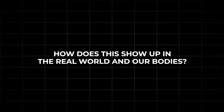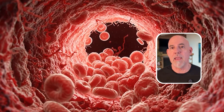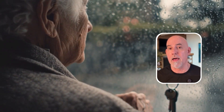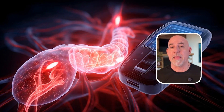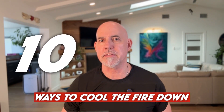How does this show up in the real world, in our bodies? Well, in your arteries, inflammation builds plaque. In your brain, it fuels memory loss and cognitive decline. In your joints, it makes them achy and stiff. In your pancreas, it pushes you towards diabetes. And it even helps cancer cells survive and spread. So it's this low-grade inflammation that drives a lot of what we actually call aging. But the good news is that there are a lot of ways to cool the fire down.